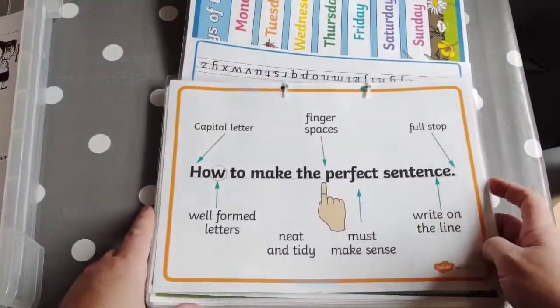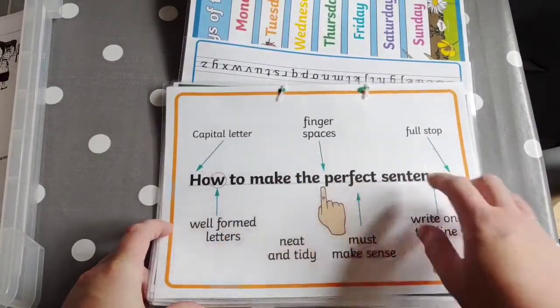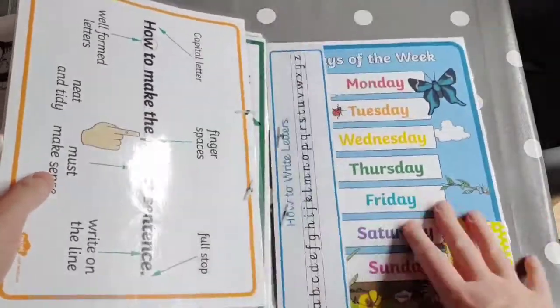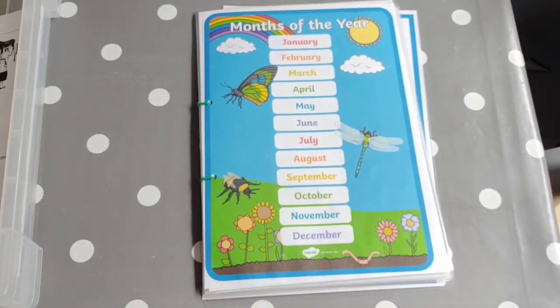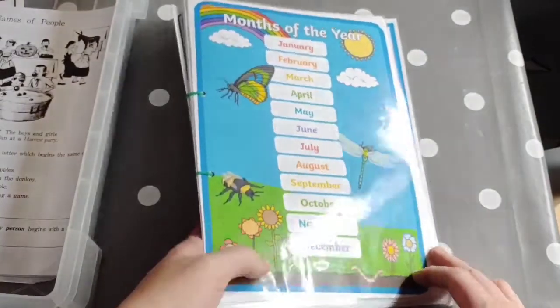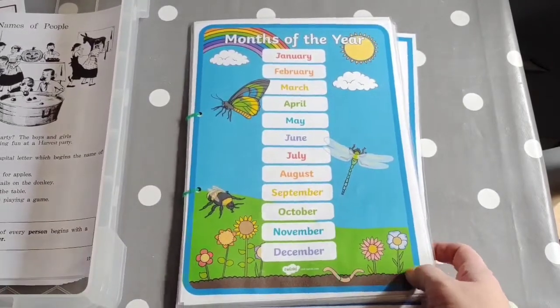I thought this was good — how to make the perfect sentence: remember the capital letter, the full stop, the finger spaces. Just a few handy things. They all have one each with different things in according to their level. They're quite handy for reinforcing things and something they can do mostly on their own.